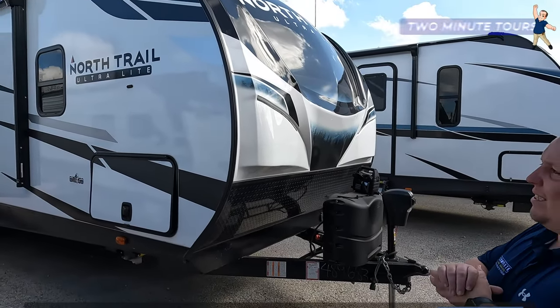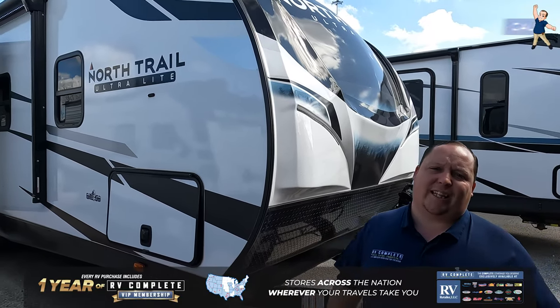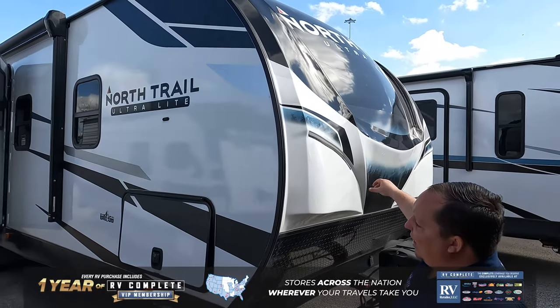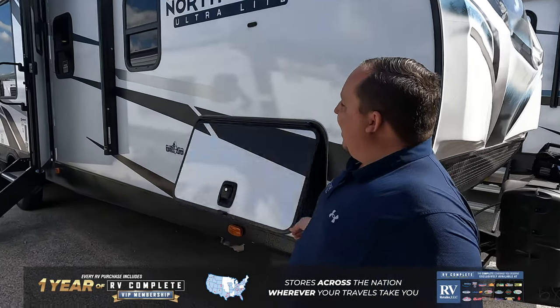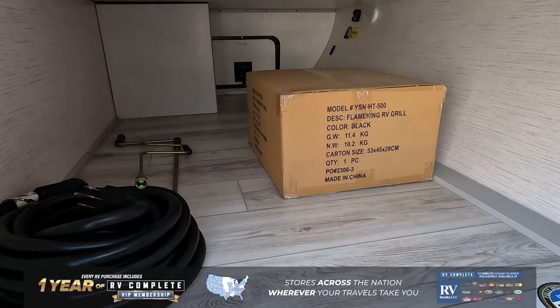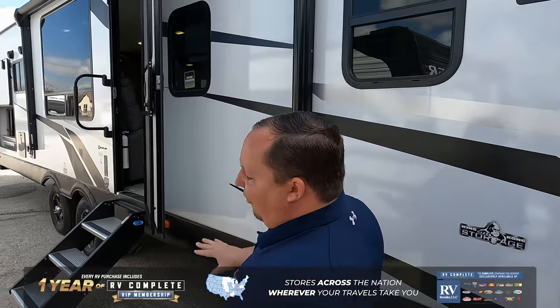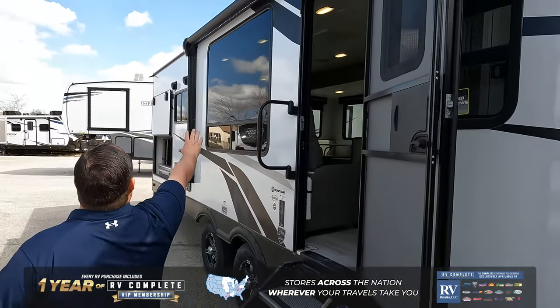The Heartland North Trail is an ultra-lightweight travel trailer with an amazing setup on the inside. The RV industry is all about R&D — research and duplicate — but not with North Trail. They did something wild, and that's why I love this unit. Molded fiberglass front cap right here, and look at this king-kong storage — tell me you've seen a travel trailer with better exterior storage than that. Absolutely amazing.